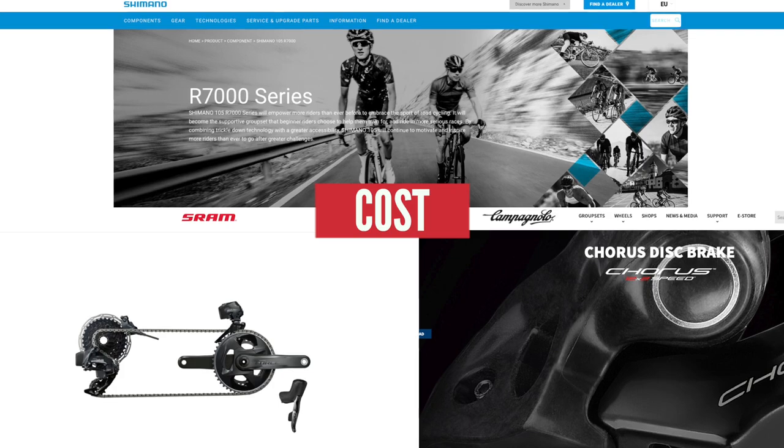First up, let's take a look at the cost of buying a complete groupset. Across the three major groupset manufacturers, on average it will cost you about £230 more to buy a disc-equipped groupset. Not a significant difference, you might say, in the grand scheme of buying a bike, but it is a difference and it's something to take note of.